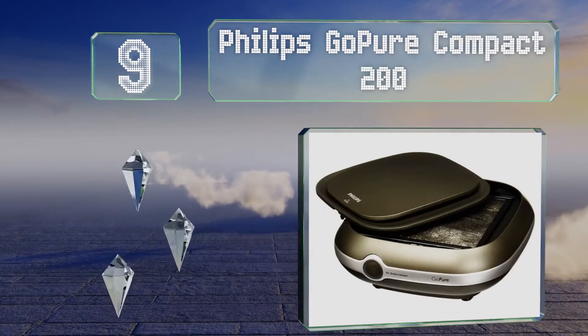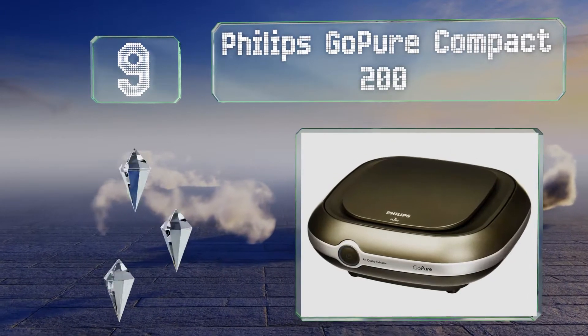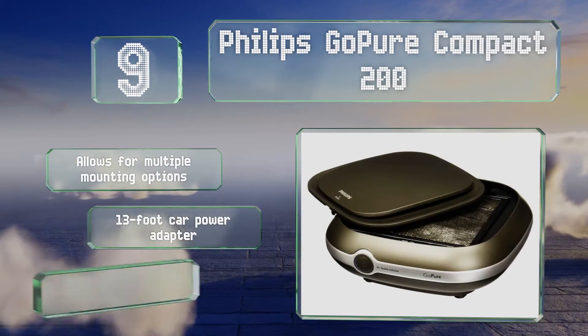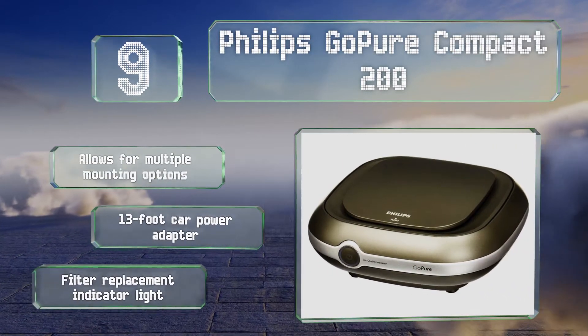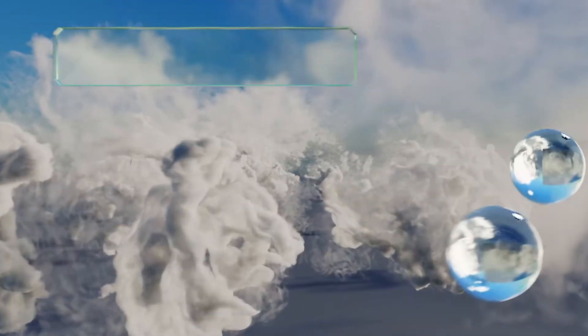At number nine, the Philips Go Pure Compact 200 is one of the most capable automobile air cleansing devices available. It can remove everything from pollen to particulate matter to engine exhausts, and is a must-have for the regular commuter and professional driver alike. It allows for multiple mounting options and comes with a 13-foot car power adapter and a filter replacement indicator light.